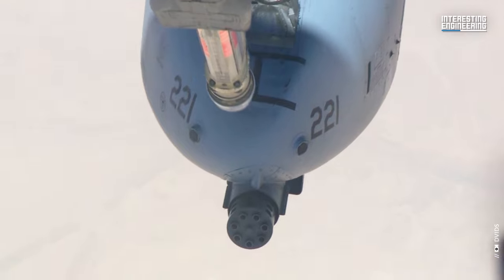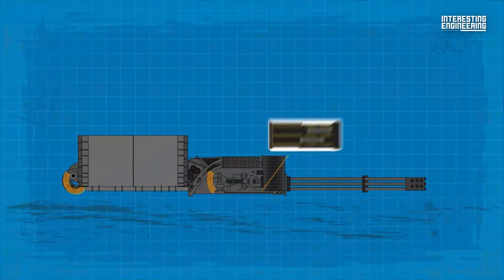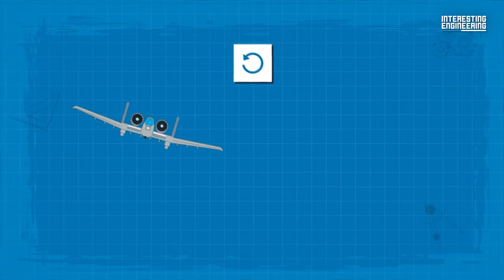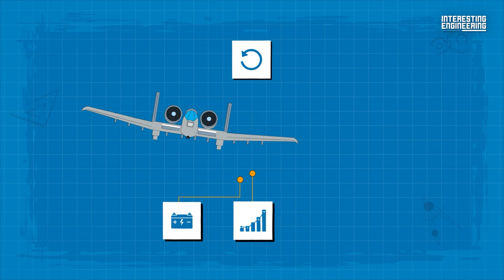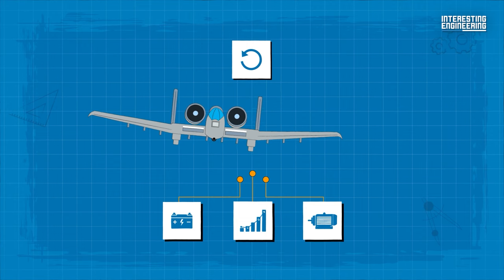Powering this monumental weapon requires an intricate balance of mechanical and hydraulic energy. The dual hydraulic motors ensure the rapid, seamless rotation of the barrel assembly. This rotation, driven by the aircraft's power systems, facilitates the gun's extraordinary firing rates and ensures the stability of the entire mechanism even under intense operation.